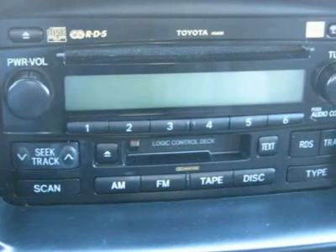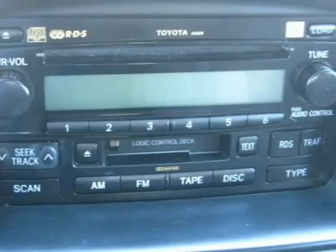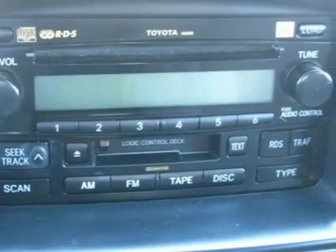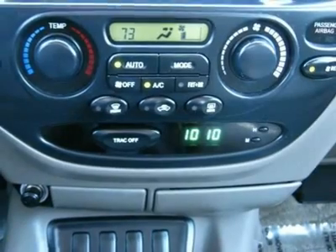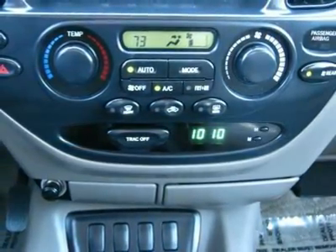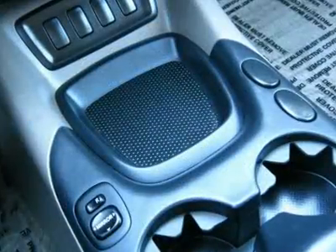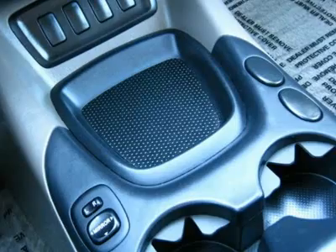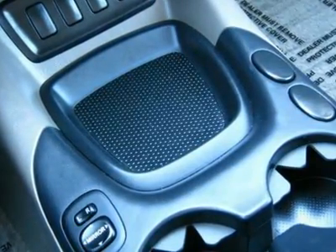Alloy Wheel Package #1 includes 16-inch alloy wheels with P265/70R16 tires, tow hitch, rear door privacy glass, running boards, 7-pin trailer wiring harness, 150 amp alternator, 4.10 rear differential ratio, driver and front passenger seat-mounted side airbags, and 1st and 2nd row side curtain airbags with rollover sensor and cut-off switch.